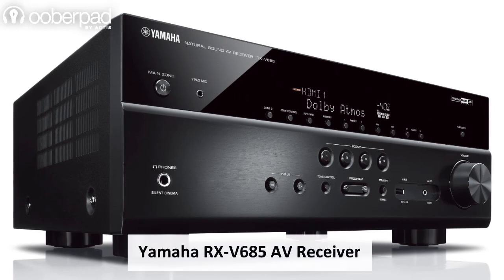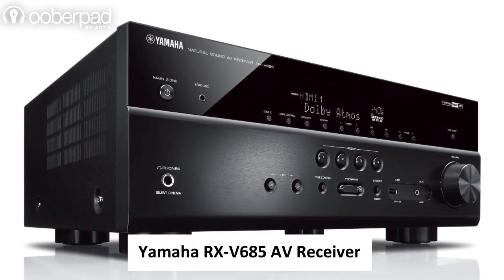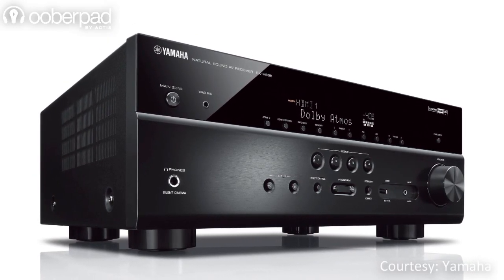Today we are looking at the Yamaha RX-V685, a feature-packed 7.2-channel Ultra HD AV receiver with Wi-Fi, Bluetooth, music cache, Dolby Atmos and Amazon Alexa support built-in.